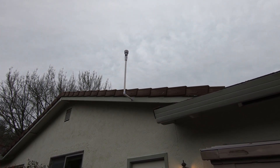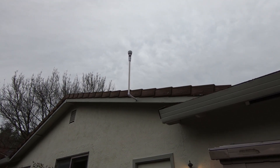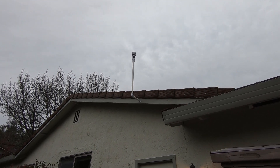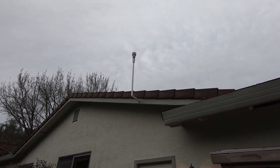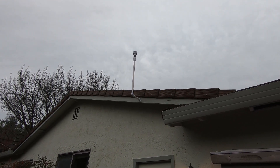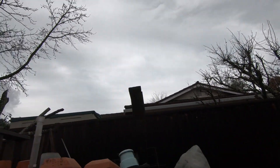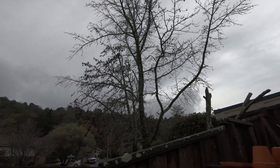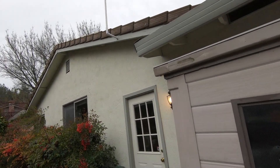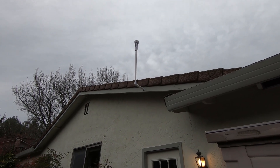We had one of our atmospheric rivers in California lately with supposedly high winds — I only saw 20 miles an hour here. The Tempest weather station is mounted fairly close to the roof, about three feet above it, and there are some trees around, including a big one nearby without any leaves. The Tempest survived the storm, which is good.